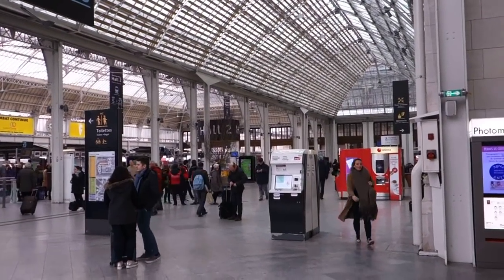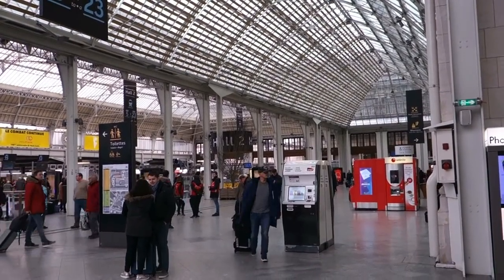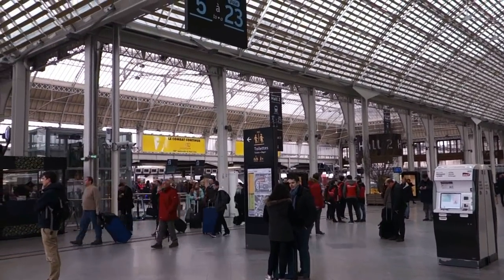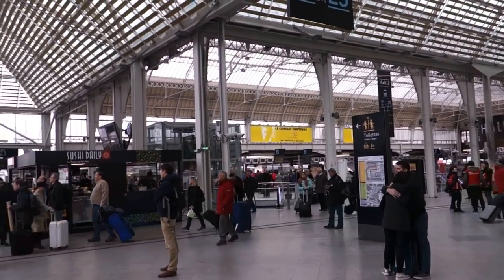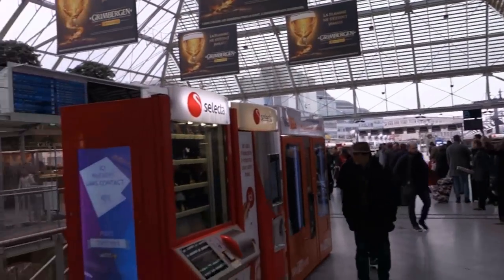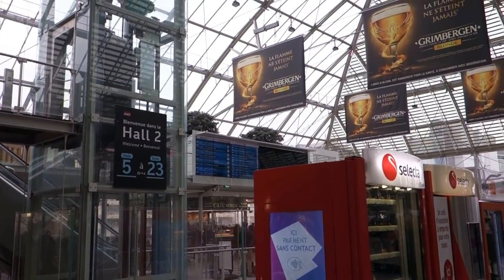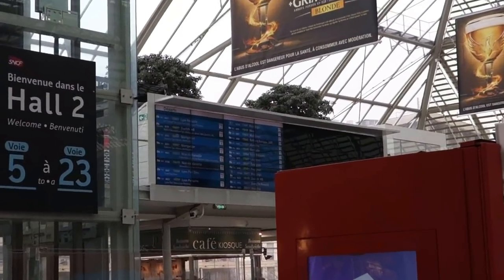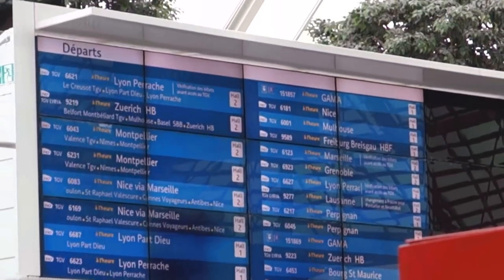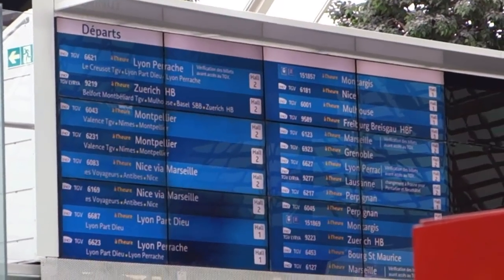This is Gare de Lyon where a lot of trains depart for the south of France, the Pyrenees, Bordeaux, that sort of area. I do know my train is running — I've already confirmed that. Up there's the destination board; you can board the train 20 minutes before it leaves. I'm just waiting for the platform number to come up — at least I know I'm going!